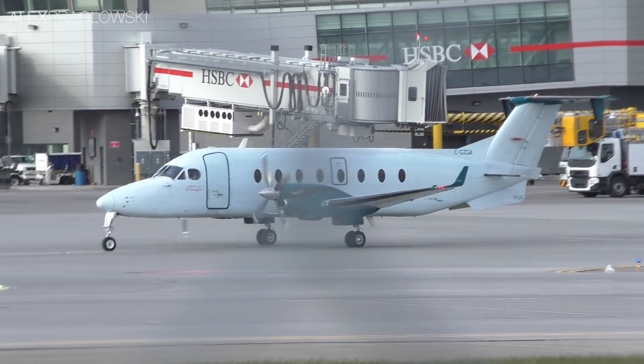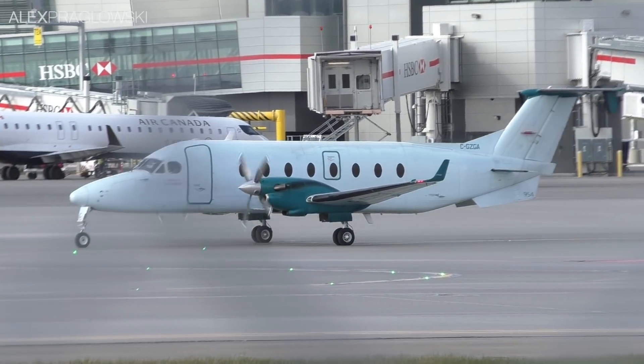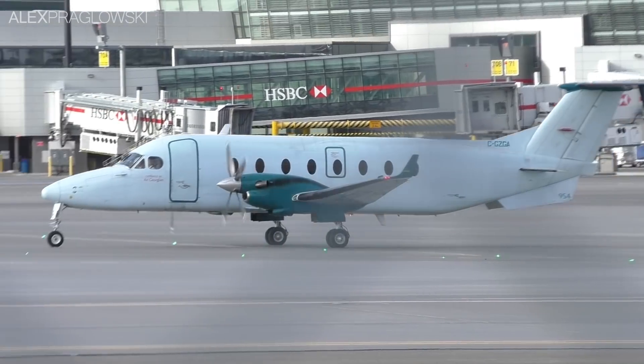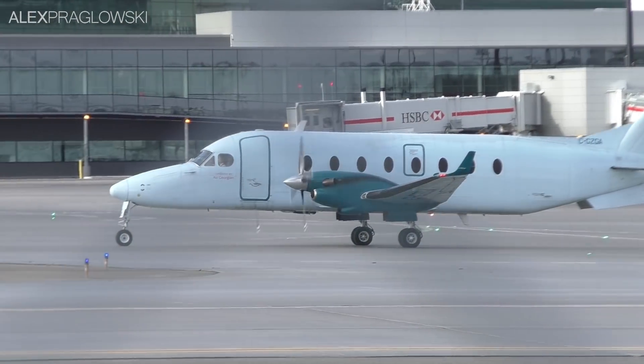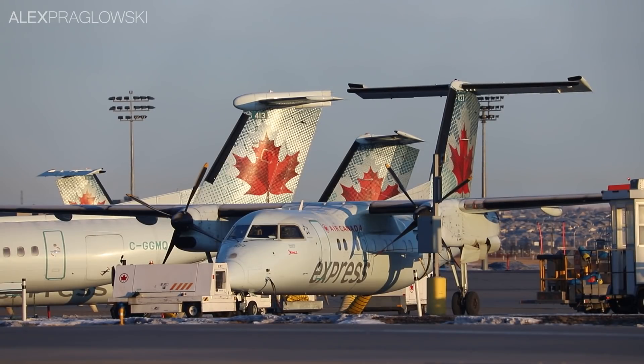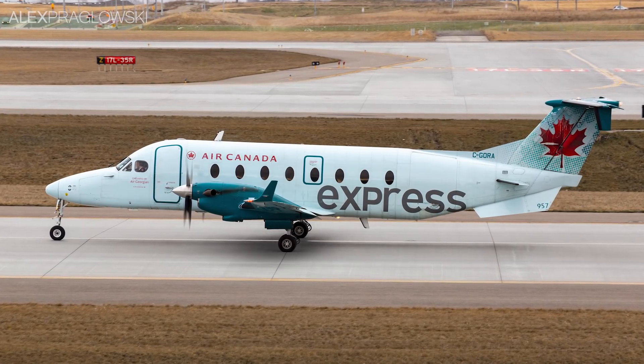Back in 2019, Air Canada had a number of smaller aircraft operating for them under capacity purchase agreements with various operators. Those ranged from 18-seat Beech 1900s with Air Georgian and EVUS Air, to the 37, 50, and 78-seat Dash 8 100s, 300s, and 400s with Jazz Aviation.